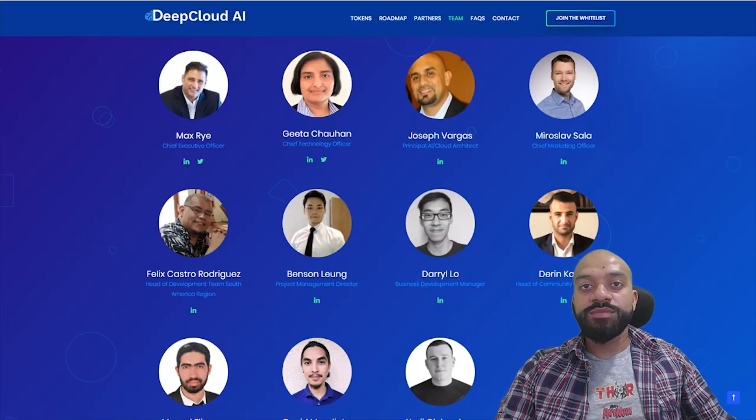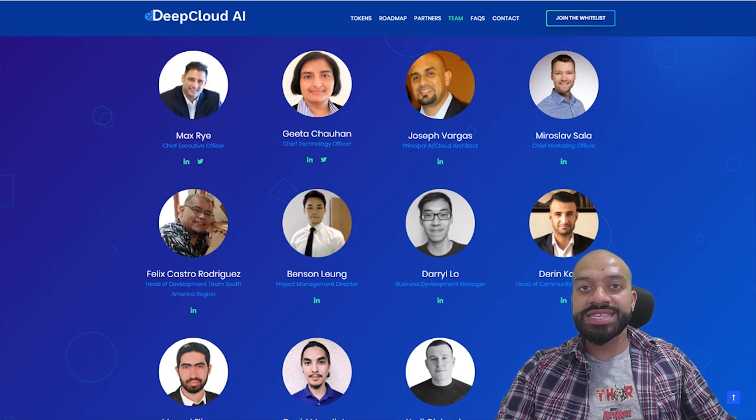When we look at the team, we have a good mixed bag of experiences across the board. At high level, we have Max Rai, CEO, previously a senior system engineer at the Inland Revenue Service for around three years and regional IT director at high hotels for around four years — considerable experience within building and running systems. We then have Gita Chauhan, the CTO, with over 20 years of experience in technical roles, including previous CTO experience at Alcatel-Lucent, which has been acquired by Nokia. There is also Joseph Vargas, chief AI architect, previously senior cloud architect at Hewlett-Packard for four years and also held positions at VMware as a senior solutions architect for three years. We then have Miroslav Salah, CMO, with previous experience as a business performance manager and financial analyst at eBay, consisting of around five years.